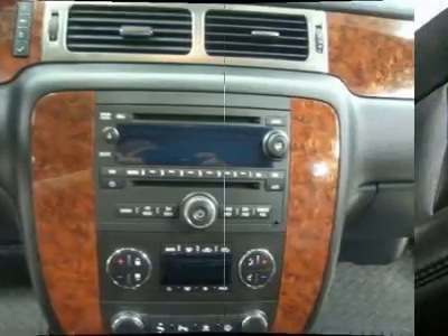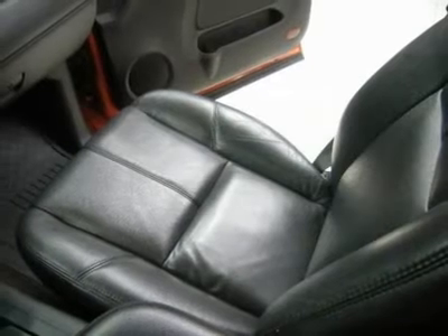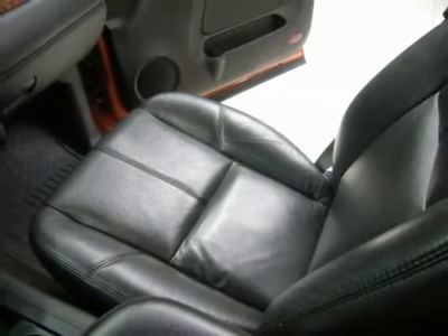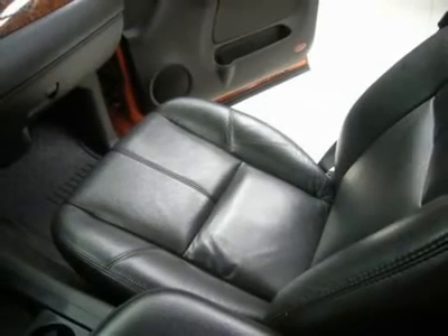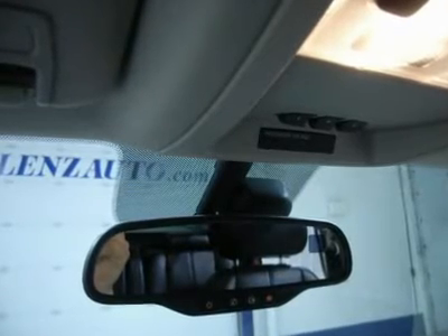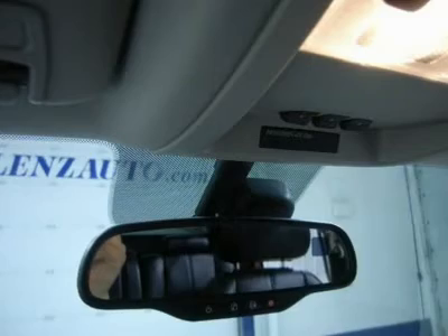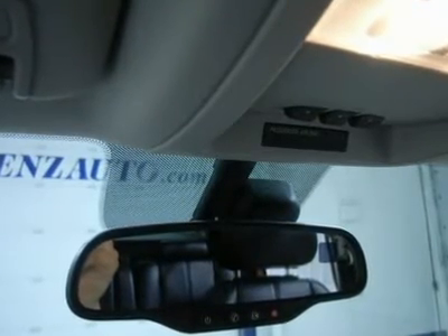If you are looking for financing, Lens Truck Center can help. We have on-the-spot financing. Bad credit or good, we will work with 17 banks to get you approved at a great rate. We make it our promise to make sure you are a happy customer before, during, and after the sale. Lens Truck Center has been in business and family owned for 25 years.